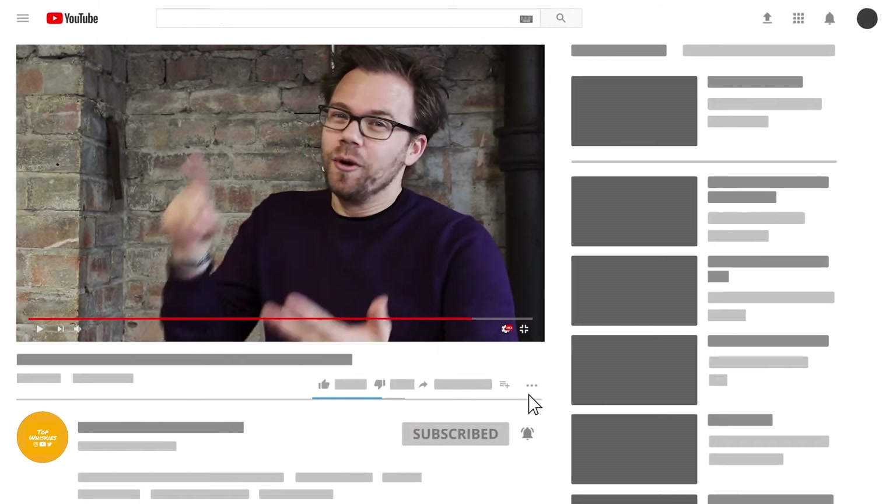We do videos like this every week — Whiskey Wars, Whiskey News — and we give away free bottles of premium whiskey every month. So if you haven't clicked the subscribe button yet, make sure you do it. And let's get this Whiskey War started.